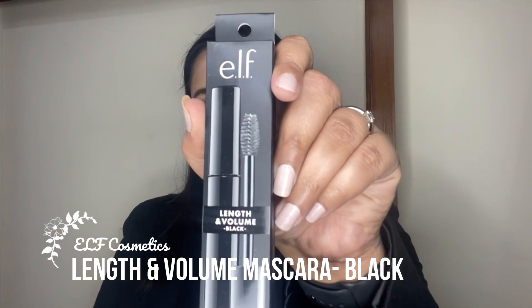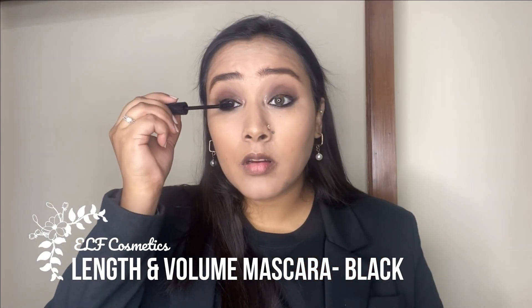For the mascara I went with the length and volume mascara in the shade black. I did not buy the waterproof version as waterproof mascaras are super hard to take off. This mascara gives a nice decent volume — not a crazy amount of length, but enough to make your eyes look open and pop. It held onto the curl beautifully throughout the day, did not smudge, budge, or transfer onto the under eyes, and the applicator does a great job adding mascara to the lower lashes too.